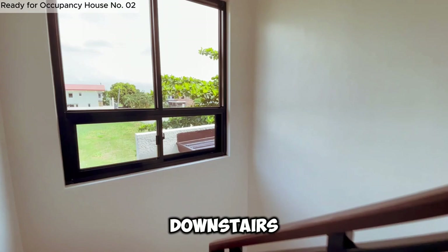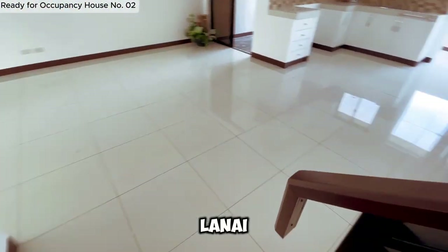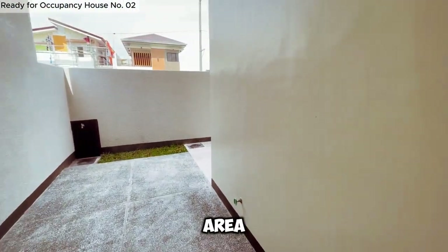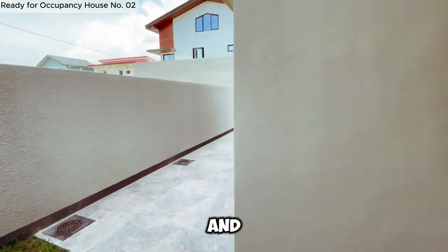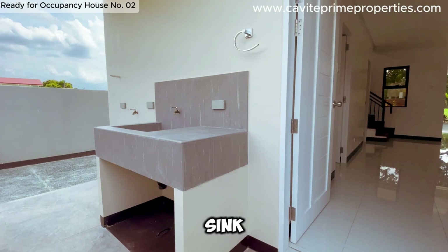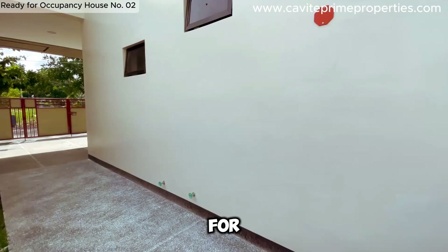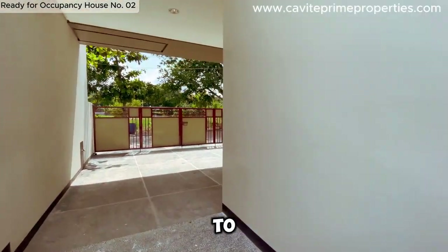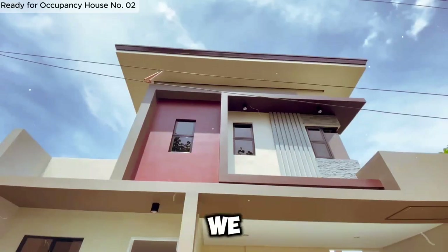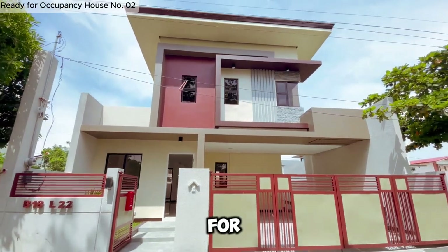Now let's head downstairs to the back area of the home. Access the lanai area through the large sliding door, perfect for outdoor relaxation — ideal for gatherings and enjoying the outdoors. In the back service area, you'll find a faucet and sink for added convenience. Additionally, there's a side service area with a huge water tank for your water needs. We return to the car garage, highlighting its ample space. Finally, we wrap up with another view of the elegant facade of this beautiful home. Thank you for joining us today.